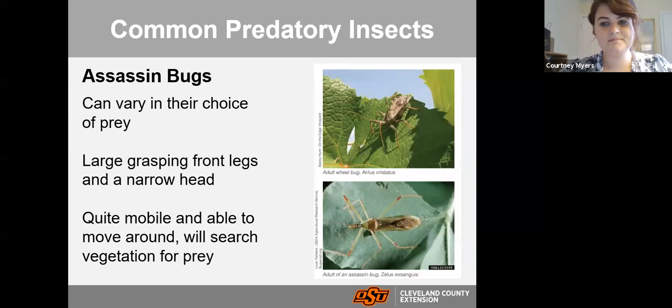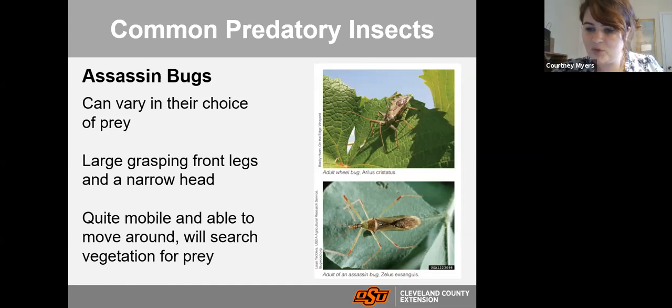Assassin bugs — you'd think based on that name they'd be pretty good at killing other insects, and you'd be right. They vary in their prey of choice and don't have too specific a diet. You can identify them by their very long and slender build, long slender head, and long front legs used to grab insects and feed on them. They are also very mobile and will search out insects for food. That top picture shows a wheel bug — kind of interesting, almost looks like it has a gear sticking out of its back.